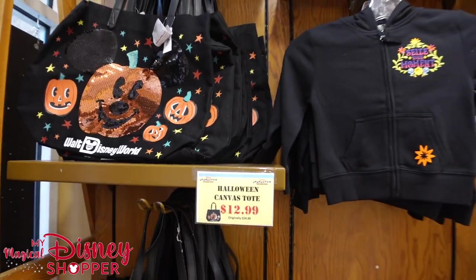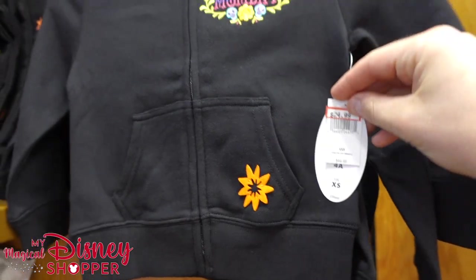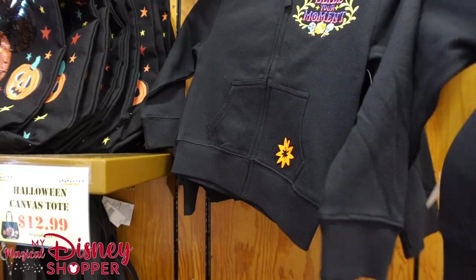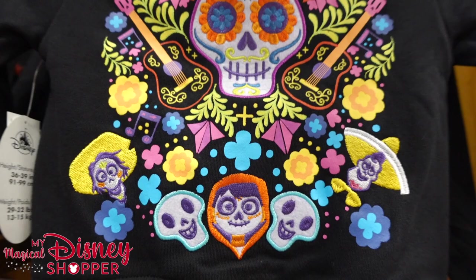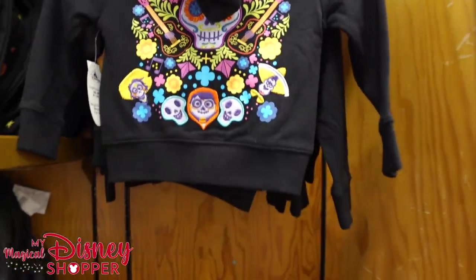It hasn't happened in a while. We've got those Christmas totes for $12.99. $24.99, was $44.99, for this Seize the Moment hoodie from the Mexico Pavilion — these are gorgeous. Check out the back side; it's all embroidered on the back on the kids' version, with flower petals on top.